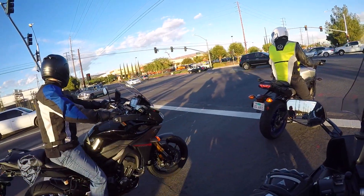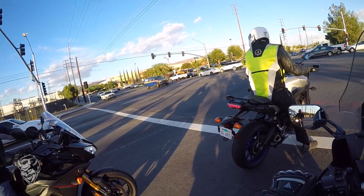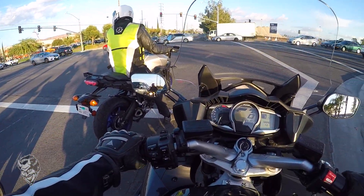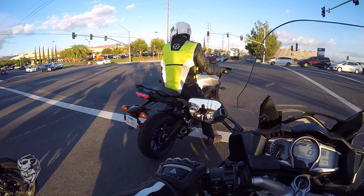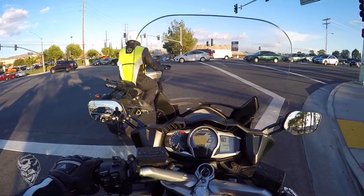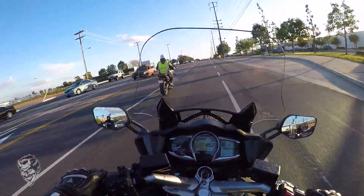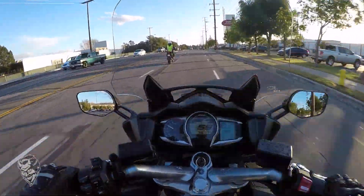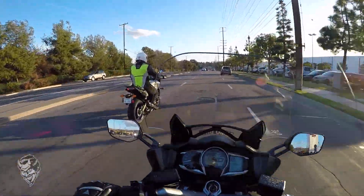I just noticed this bike only has five gears, which surprises me for a 2015 — most bikes should have six. But I believe the first gear is designed for law enforcement work, so it's much longer and more usable. I just pulled up to 60 like it was nothing.